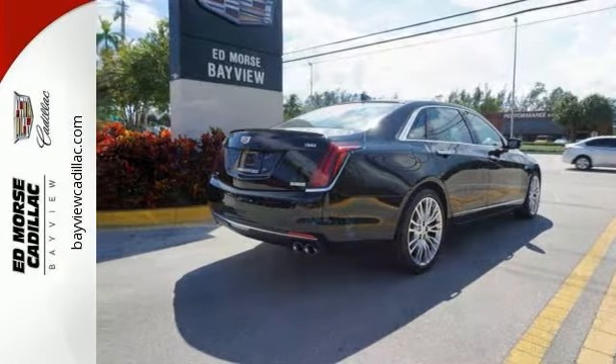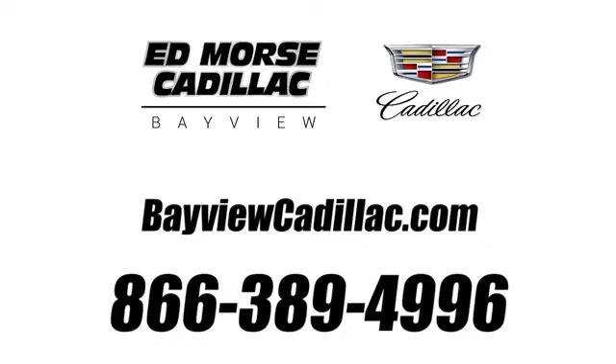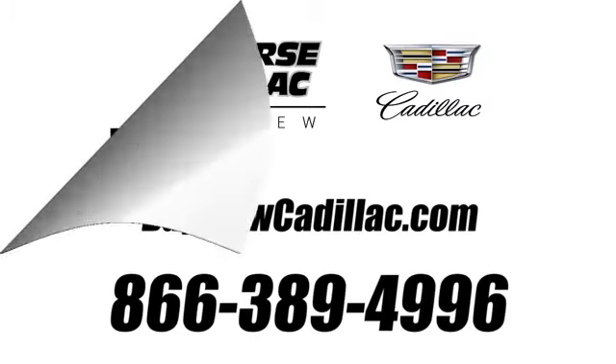This one is loaded. Come take a test drive today. Call us today at 1-866-389-4996. For value and for service, it's Edmars.